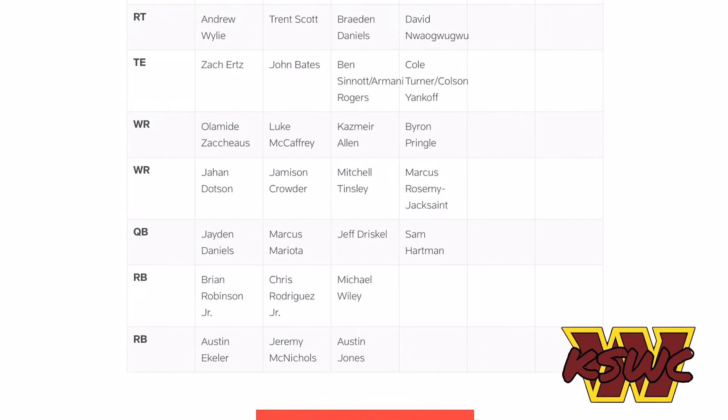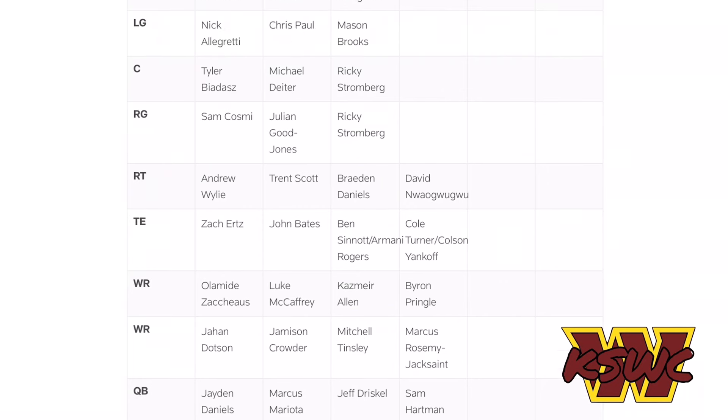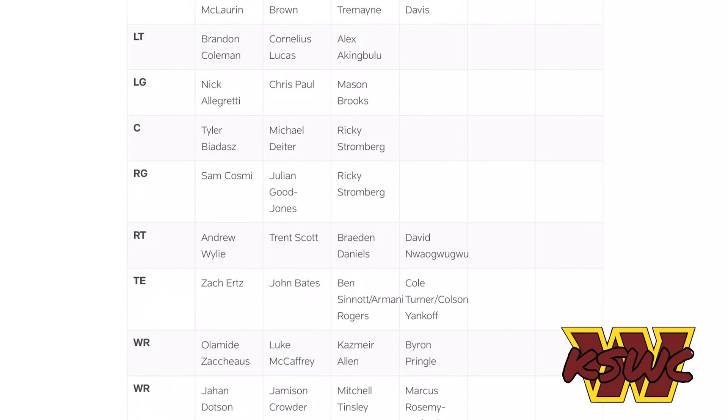Moving on to the running back position, Brian Robinson and Antonio Gibson are our starting running backs. Behind them you have Michael Wiley, Chris Rodriguez, Jeremy McNichols, and Austin Jones. It'll be very interesting to see who gets that running back three spot. I think it's going to be between Jeremy McNichols and Chris Rodriguez — definitely a battle to watch during preseason and through the remainder of training camp.